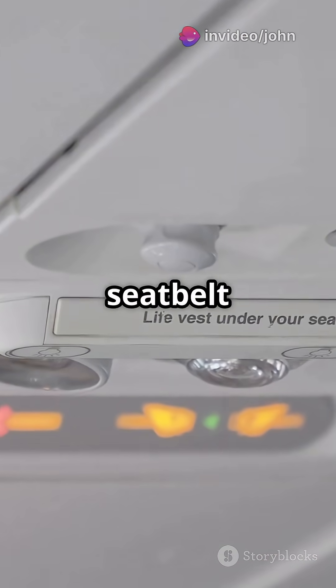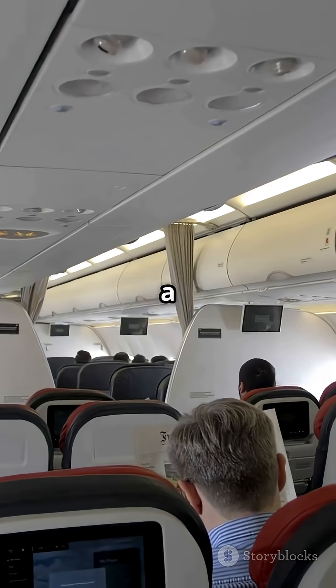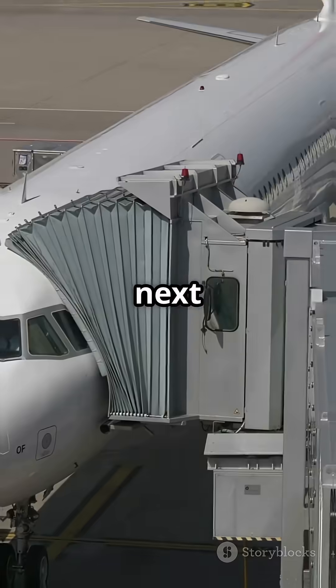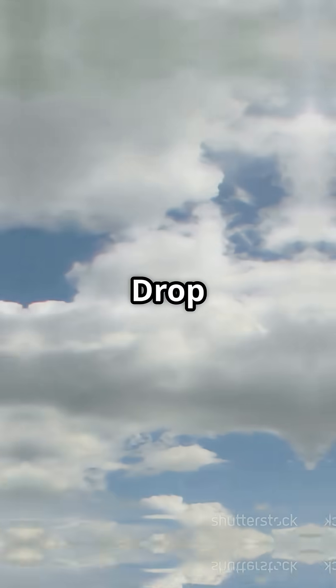Final fun fact: the seatbelt sign dings sound different on each plane. Bet you'll listen a little closer next time you fly. So next time you board, flex your knowledge — are you team Boeing or team Airbus? Drop your pick in the comments.